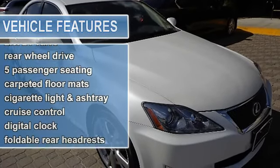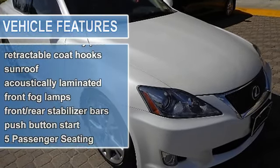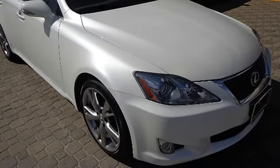2 front to rear assist grips, 10-way power front bucket seats with power lumbar, 5-passenger seating, carpeted floor mats, center console, sliding armrest.